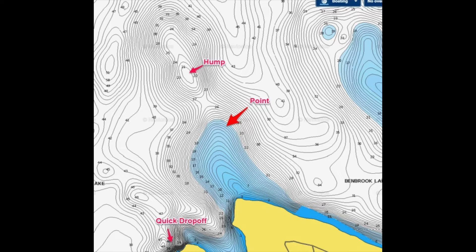Structure is different from cover — it's the framework of the body of water you're fishing, specifically the changes in topography. Bass love changes in structure, especially if there's not a lot of cover. Your structures are going to be your drop-offs, creek channels, points, humps, submerged islands, bluffs, cuts, holes, saddles, and flats.